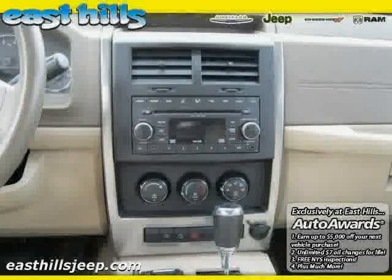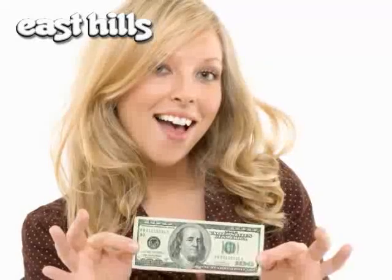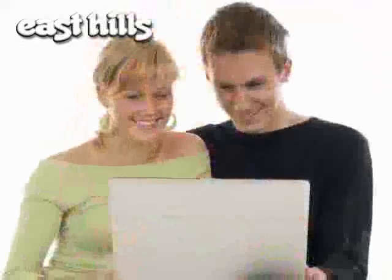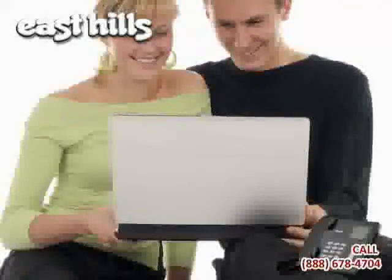Driven with care for 54,359 miles, makes this Liberty an easy choice for you. Take advantage of our $100 test drive savings coupon off your purchase when scheduling an appointment online. Email or call us today.